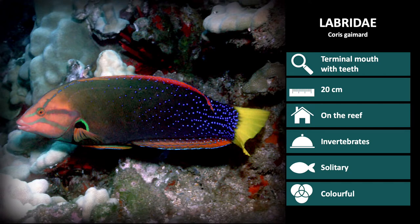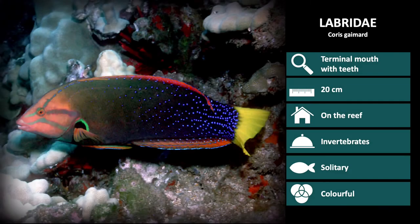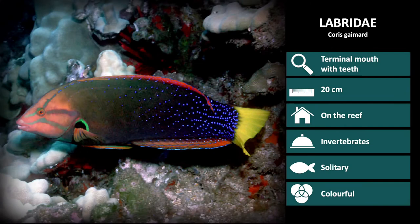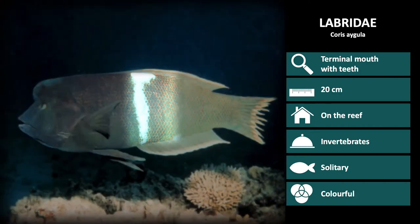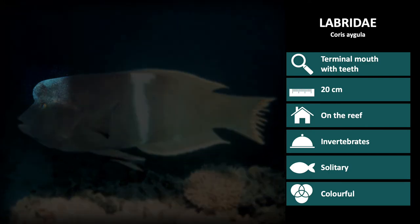The first species is Coris gamard. These have a pink head and dark green body with bright blue spots. The most distinguishable characteristics are the spots and the bright yellow tail. Next up is Coris egula. This species can get up to 120cm in length and has a dark body with two vertical white and grey stripes. Notice the shape of the head is very distinct, with a protruding forehead.